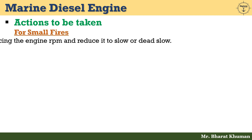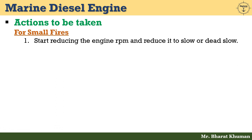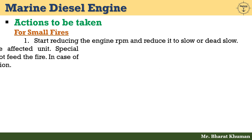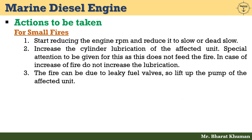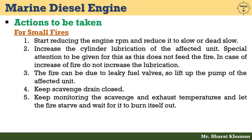For small fires: start reducing the engine RPM and reduce it to slow or dead slow. Then increase the cylinder lubrication of the affected unit — special attention must be given to ensure this does not feed the fire; in case of increase of fire, do not increase lubrication. The fire can be due to leaky fuel valves, so lift the pump of the affected unit. Then keep the scavenge drain closed, and keep monitoring the scavenge and exhaust temperatures, letting the fire starve and burn itself out.